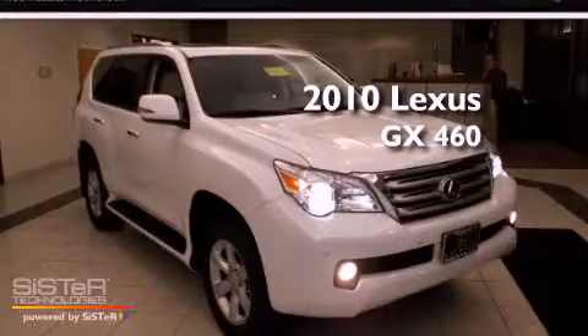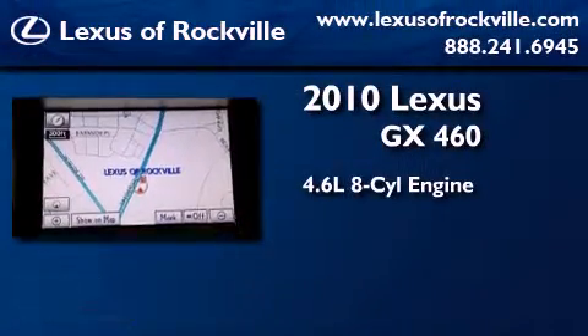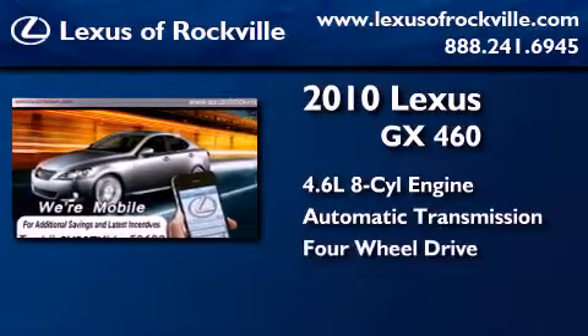This is a certified pre-owned 2010 Lexus GX460. It has a 4.6 liter 8-cylinder engine, an automatic transmission, and the added safety and control of 4-wheel drive.